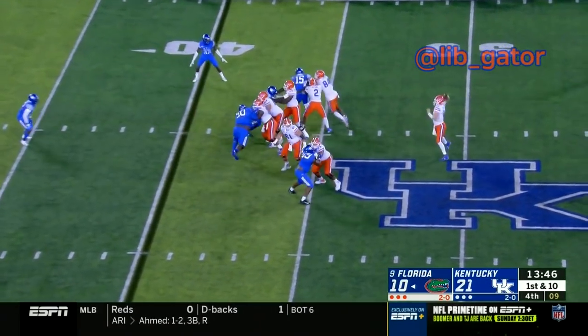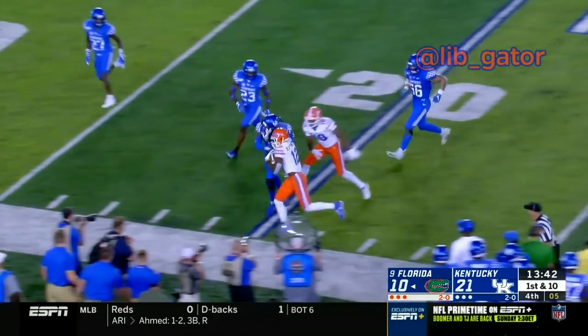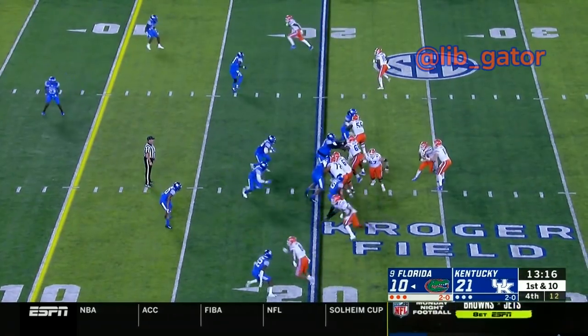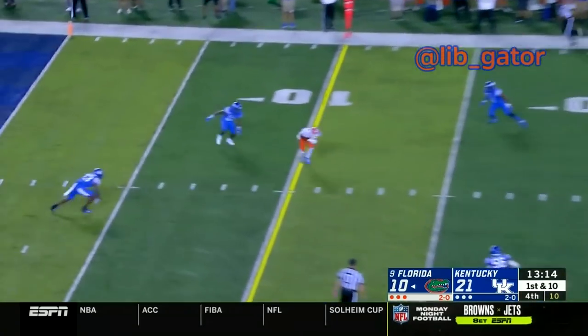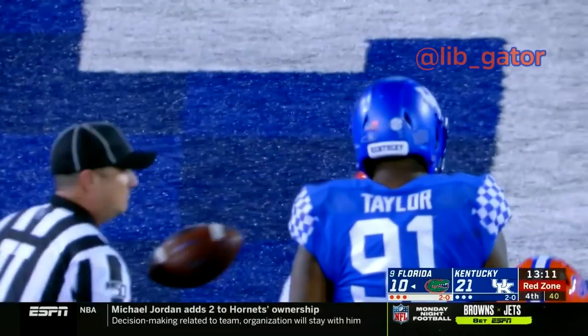Left side, wide open receiver — Jefferson. 30, 25, 20, left hash. Snap to Trask, Trask wants to throw and fires the ball — got a receiver at the 10-yard line and down inside to the 7-yard line. And there's Jefferson again. Two tight ends on the right, now here's a stretch play as Trask rolls off to the right, stops, looks to throw the ball back toward the end zone — and throws wide.